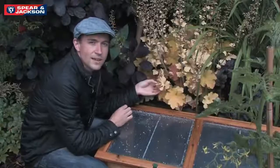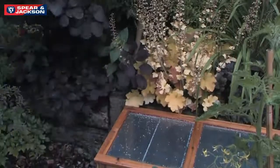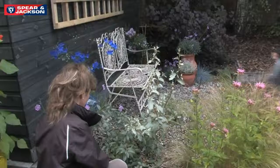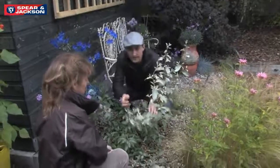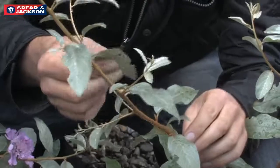Dawn's asked me to have a look at the Elaeagnus because there are some notches out of the leaves. Let's have a look — yes, these notches out of the leaves are definitely caused by adult vine weevils.